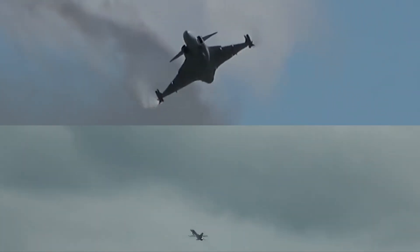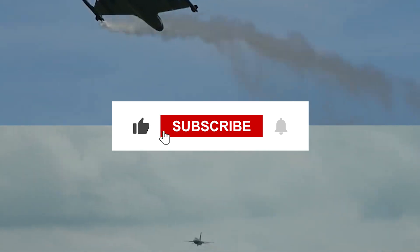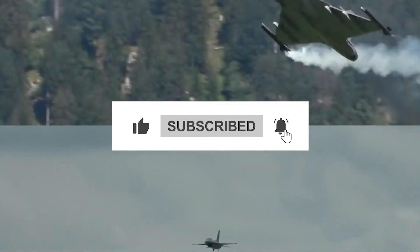Which one is right for you? That depends on the mission. Which fighter do you think rules the skies? Let us know in the comments below. Don't forget to like, share, and subscribe for more in-depth comparisons of the world's greatest military technology. See you next time.